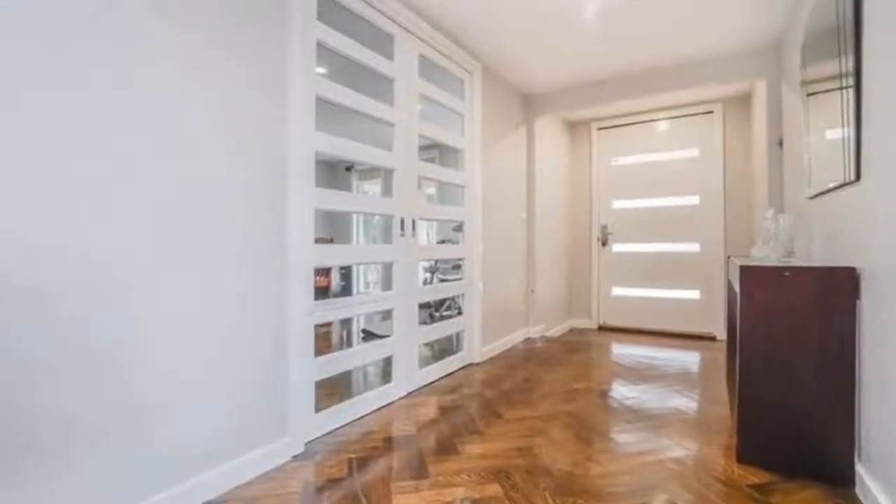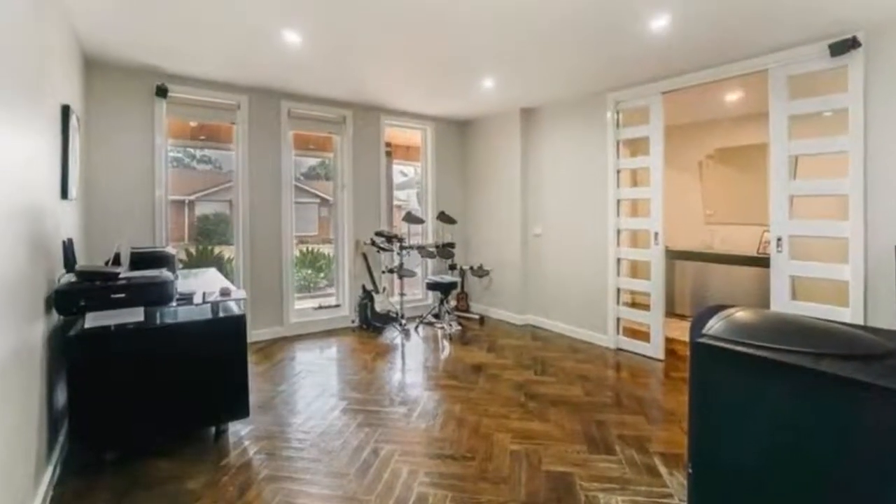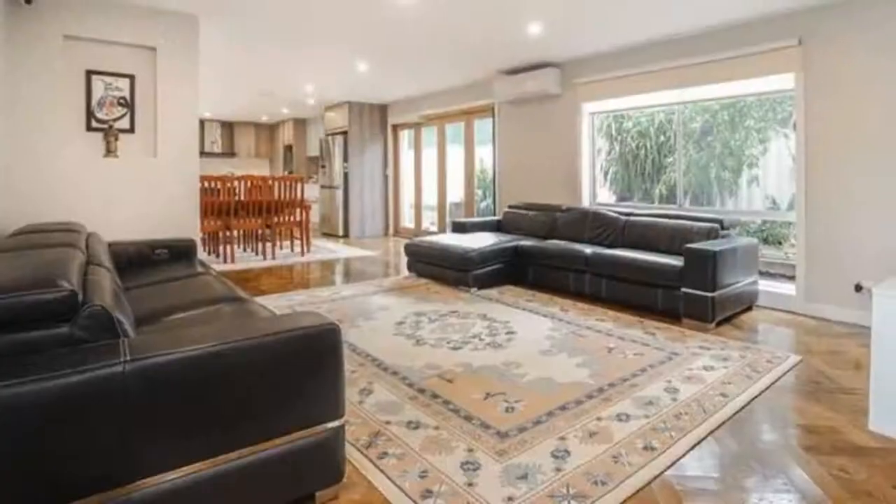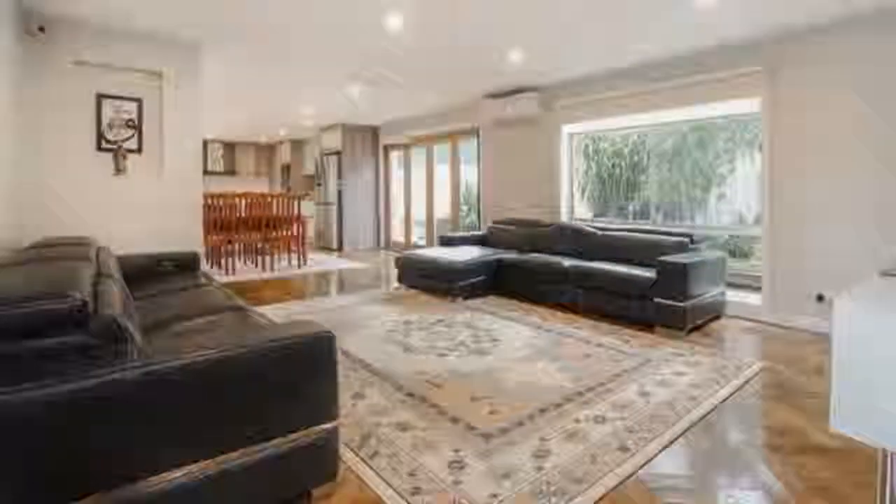This beautifully presented family home is a must-see, situated in this cul-de-sac pocket in the Roxburgh Park suburb, within close proximity to the train station, local shops, schools, and public transport.